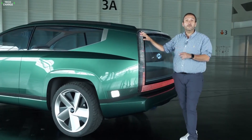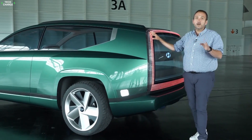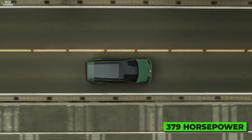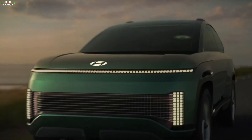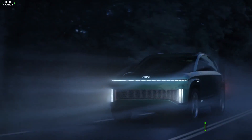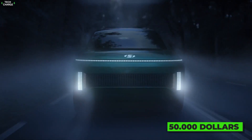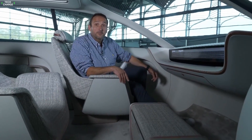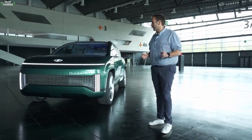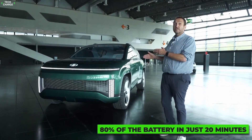As for the powertrain and battery, things will most likely mirror the Kia EV9, meaning the most capable version will be good for 379 horsepower. The less powerful single-motor version will be way more interesting, considering it will cost around $50,000 and, for that money, offer not just tons of interior space but also an excellent charging rate with the ability to recharge 80% of the battery in just 20 minutes.